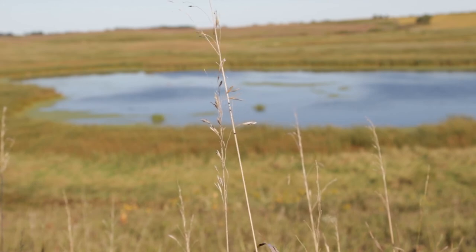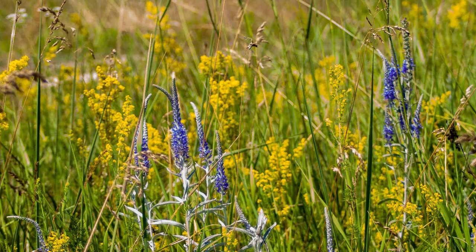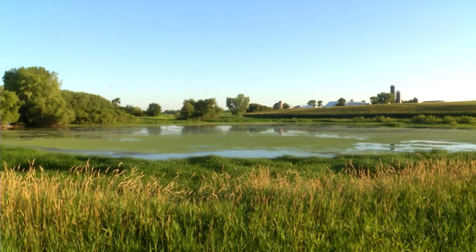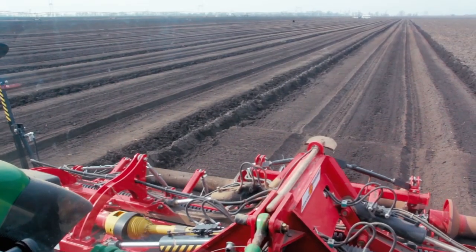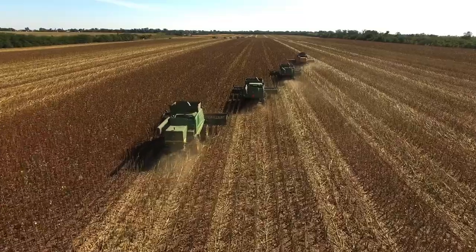Tall grass prairies and wetlands once dominated the upper Midwest. Forbs, grasses, and prairie potholes that protected soil and water quality were plowed and drained to make way for industry, homes, and modern agriculture.